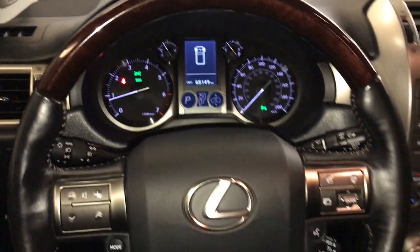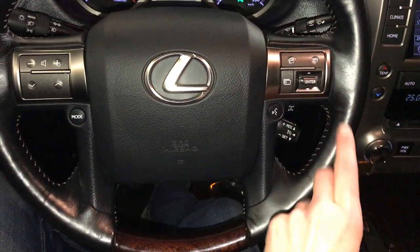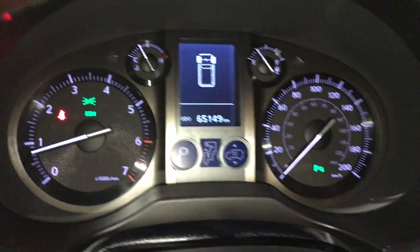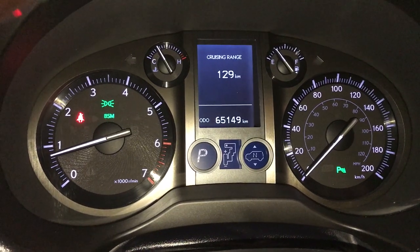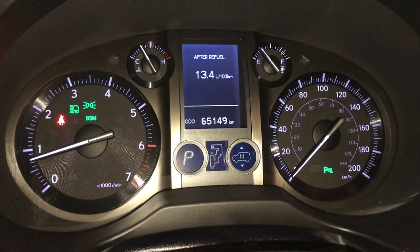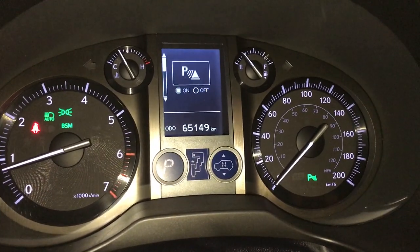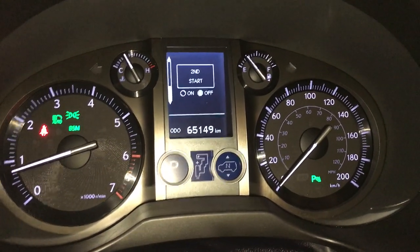It is leather and wood wrapped, with audio controls, hands-free communication, and cruise control. These buttons control information on the dash. Automatic high-beam feature — you have kilometers-to-empty displayed. Outside temperature gauge and parking assist.